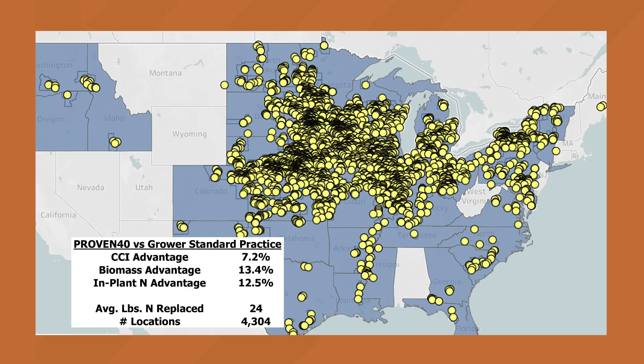What you're looking at on that map is over 4,000 checks in the field where an agronomist, territory sales manager, or sales rep was physically in these fields making comparisons — over 4,000 times. We see a really consistent increase in the chlorophyll content index — that's what that CCI is, that's the green color. We're just trying to put numbers to those pictures we showed earlier. 7% greener, more chlorophyll; 13% more biomass, bigger plants. Put those together and you calculate 12% more in-plant nitrogen, even when you're replacing a portion of it with PivotBio.